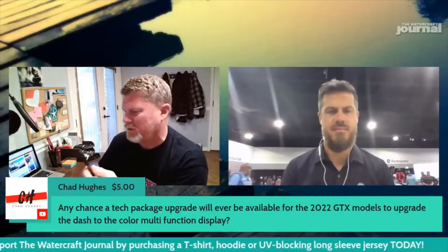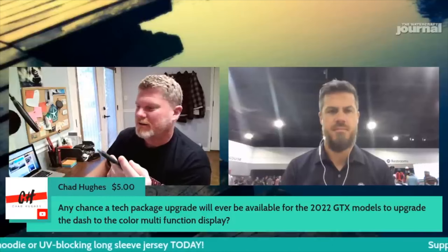We have a super chat from Chad asking about tech package upgrades. He's asking if there's any chance a tech package upgrade or retro kit will be available for the previous 2022 GTX models, and whether you could upgrade to see the current tech package. This is a good question because the current tech package on the GTX in 2022 is the same as right now.